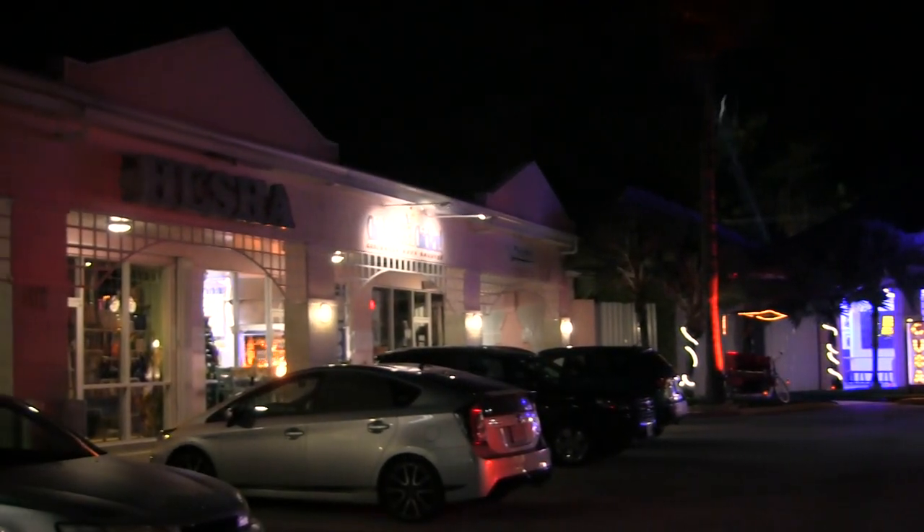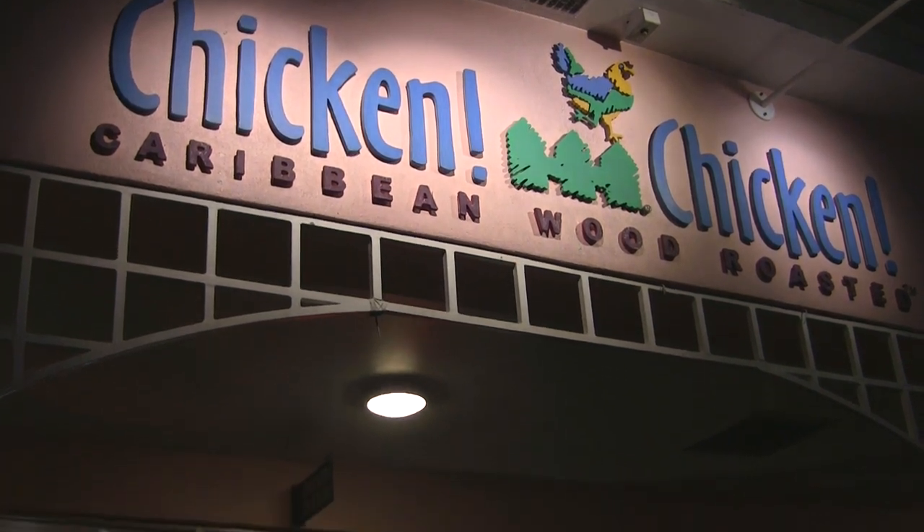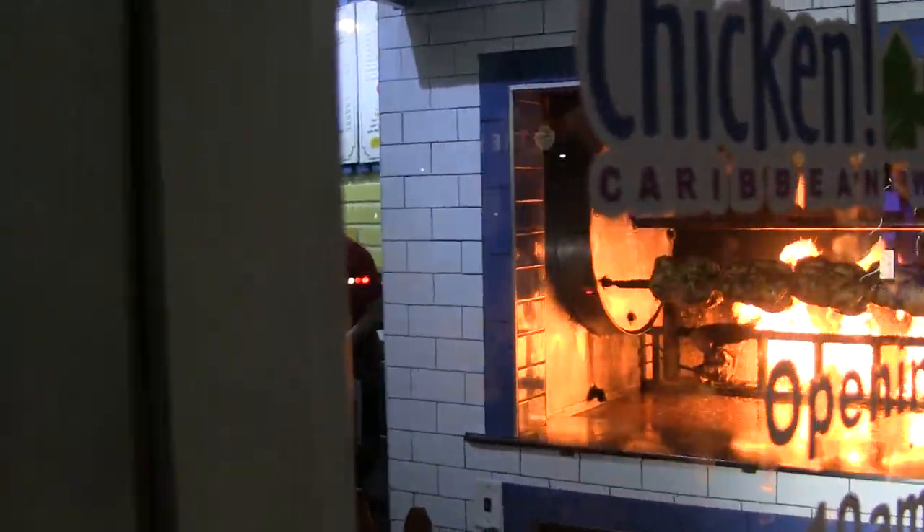Located in West Shore Center, a strip mall across from Seven Mile Beach, Chicken Chicken is a local favorite that's been serving up simple but fantastic Caribbean food since 1995.